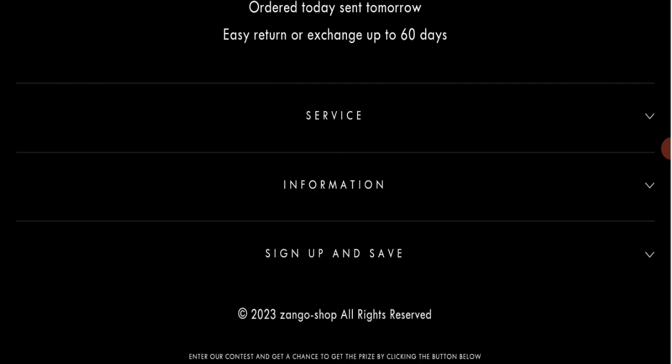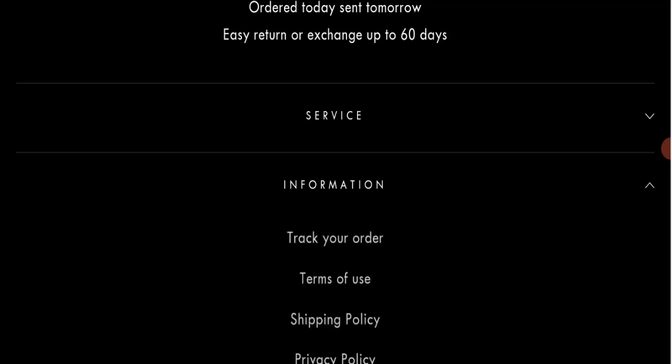Regarding social media presence, we found that this website is not active on any social media platform. They have provided some social media icons, but all of them are fake, which is a very negative sign of this website.